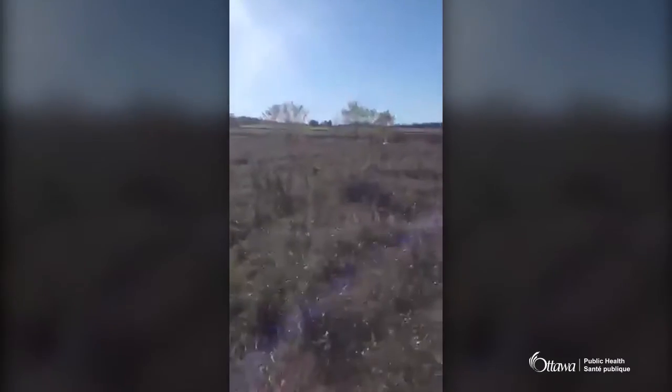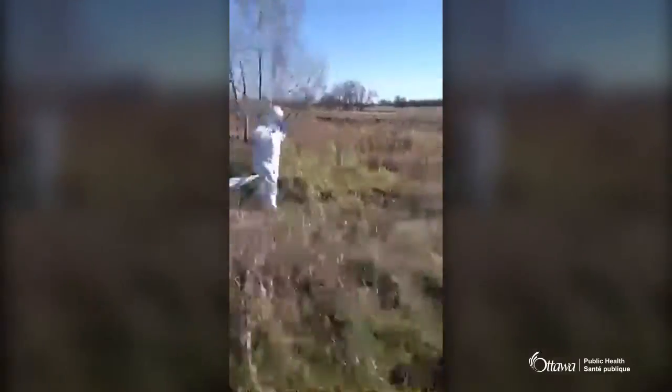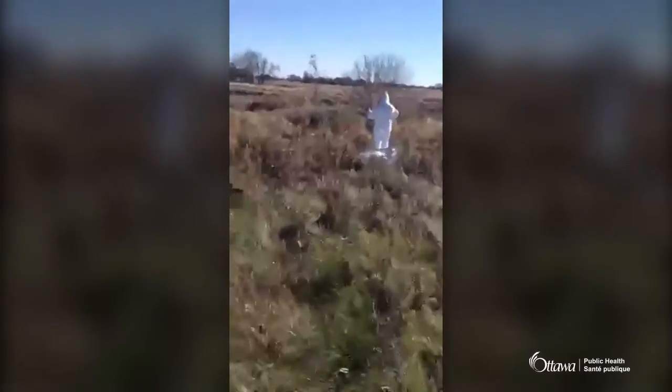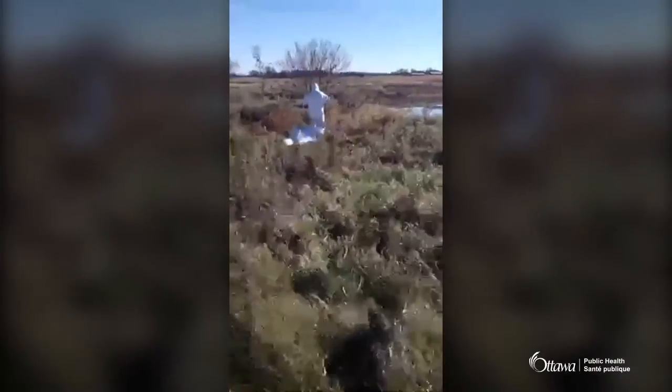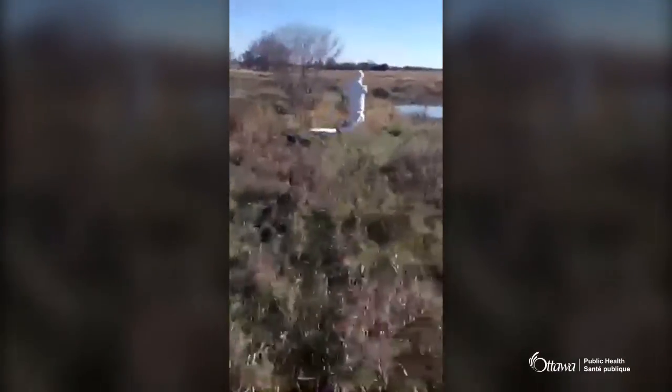We are doing this live for Ottawa Public Health — a tick drag, which is a technique to capture ticks so we can sample them and study them and see if they have any diseases like Lyme disease in particular. We're looking for the deer tick. The flannel is about a meter square and ticks will tend to grab onto it. Since ticks can't jump or fly, they need you to come by so they can reach out and grab you with one of their legs — so they love grabbing that flannel.